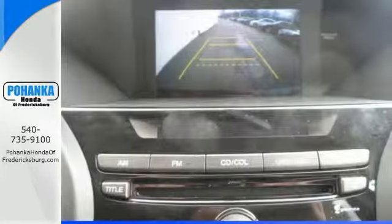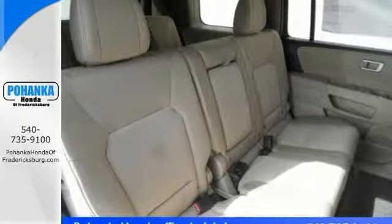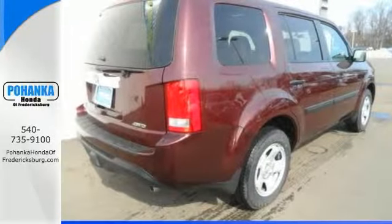This 4x4 SUV will take you where you need to go every time. With its hauling capabilities and standard features, this Pilot will definitely exceed your expectations.